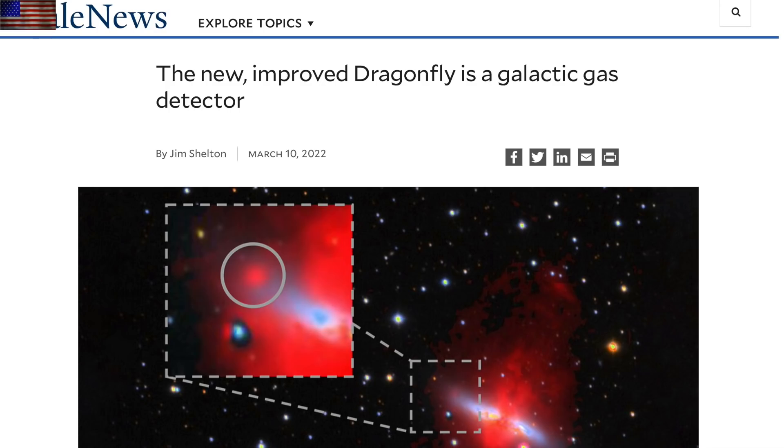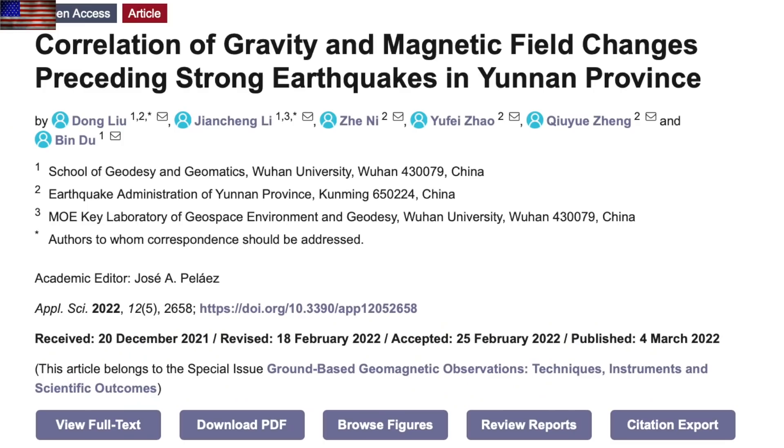That is awesome news for science and awesome news for the team involved, but utterly terrible news for cosmologists desperately clinging to the Lambda Cold Dark Matter model. If you thought the lost light of Hubble revealed that there are no islands in space, just wait for Dragonfly.